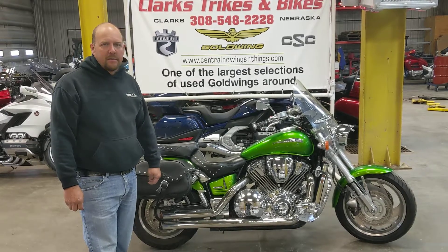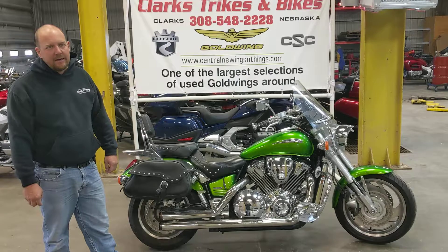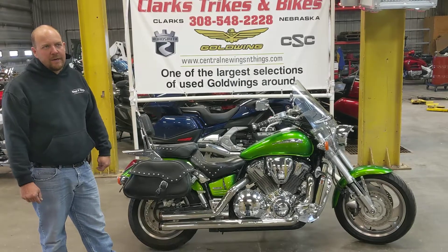Come visit us — Clark's Trikes and Bikes. Give us a call: 308-548-2228. Thank you.